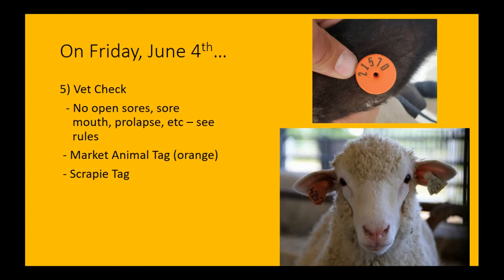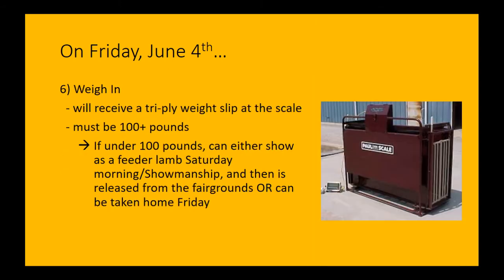Vet check will be like normal. Please read the guidance on what we're looking for. We don't want open sores, sore mouth, or prolapsing lambs — things that would give a bad view of animal agriculture or not be quality for going into the food supply. Your animal should have your market animal tag put on at weigh-in in April, and you should have a scrapie tag that's required. Check those rules in the packet.